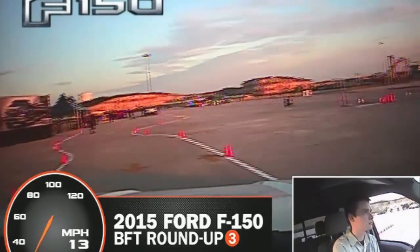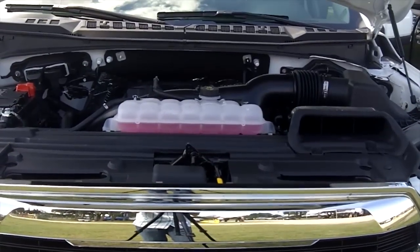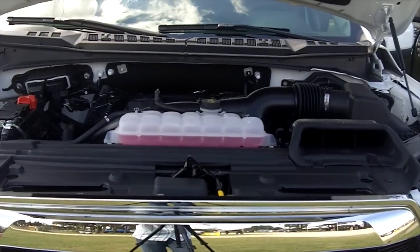The brake response was impressive, slowing or coming to a stop quicker than I would have expected. But let's move along to what moves this truck down the road.